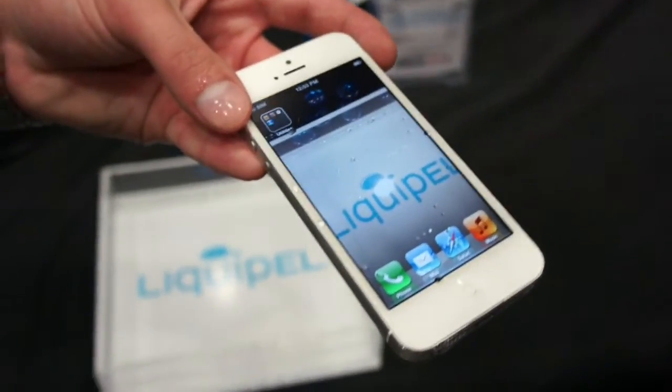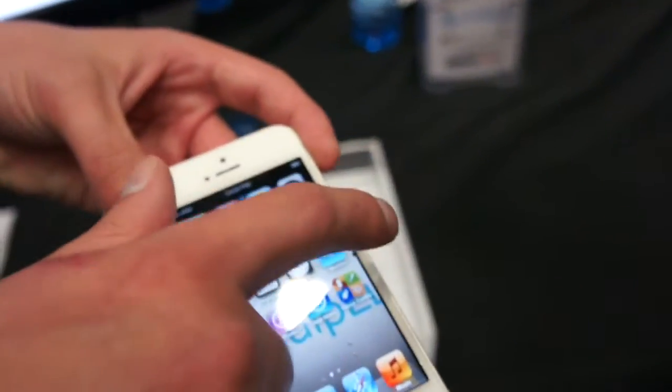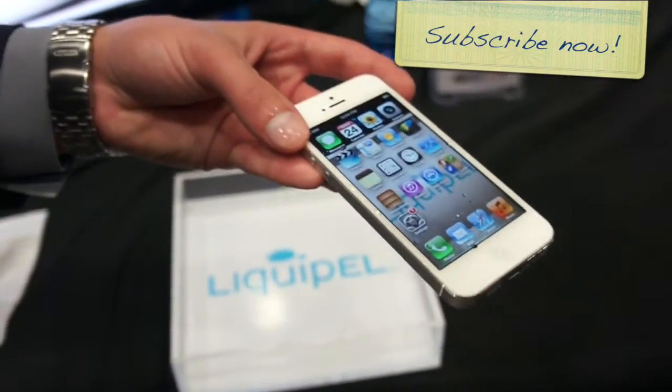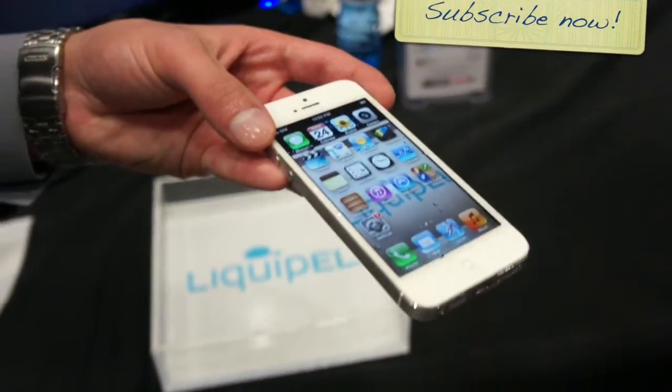And how long does the coating last? It's the lifetime of the device. We launched 2.0 in the Liquipod — a 4 foot by 3 foot machine that can be easily implemented into retail locations.